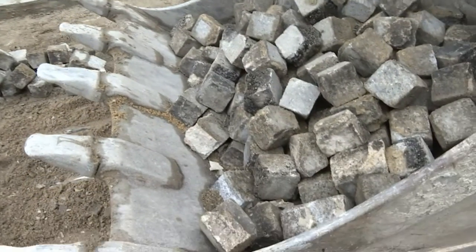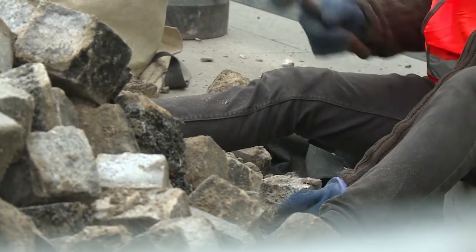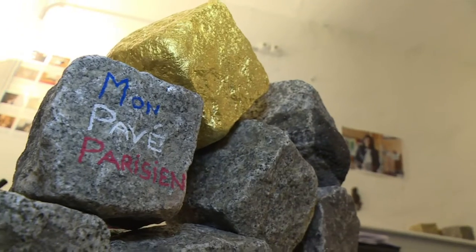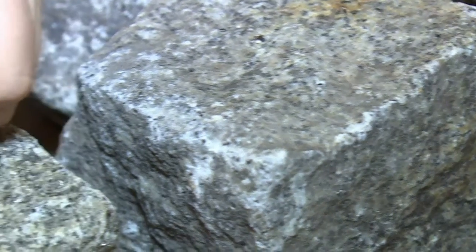Today, most of the stones meet a simpler fate. The city of Paris resells them, mostly to other municipalities, to become other streets and avenues. A select few become souvenirs, thanks to a business started by entrepreneur Margot Saint-Lague. She decorates the granite blocks with French flags or gold leaf before selling them for 60 to 150 euros.